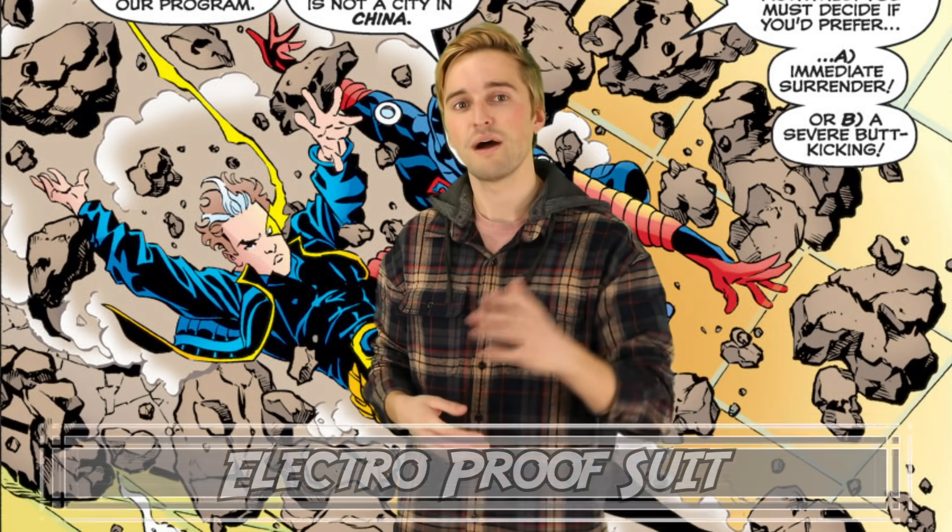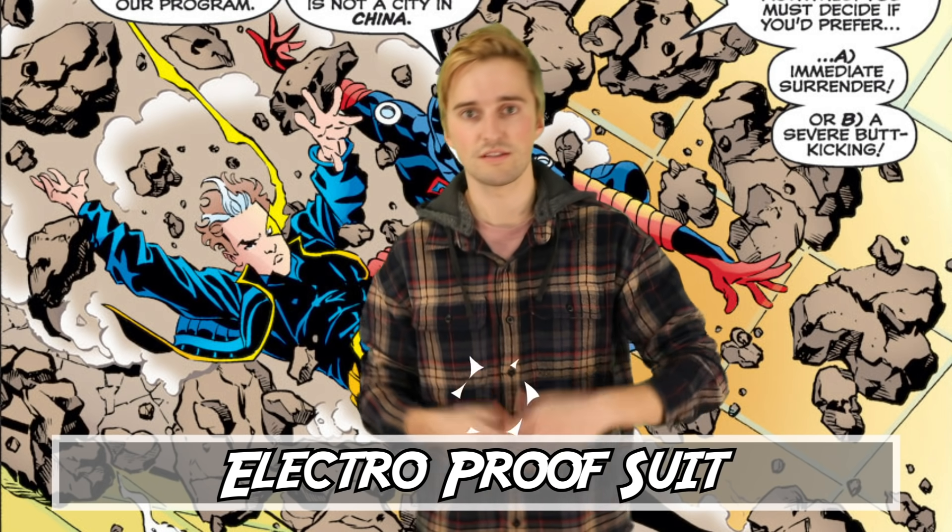At number 9 we've got Spider-Man's Electro-Proof Suit. This suit was created in Amazing Spider-Man number 425 in an effort to get a one-up on Electro, a villain who we all know has electric powers. The reason why Peter Parker hadn't come up with this idea before is that it just didn't seem necessary, as Spider-Man could usually find ways to outmatch Electro.